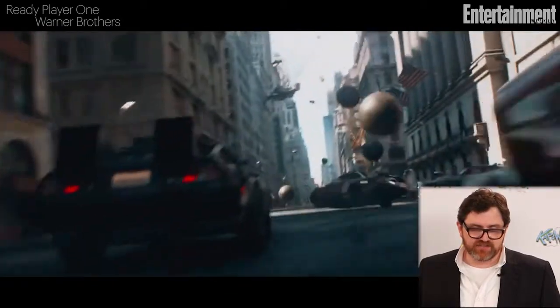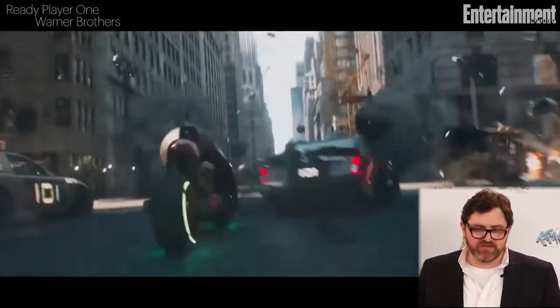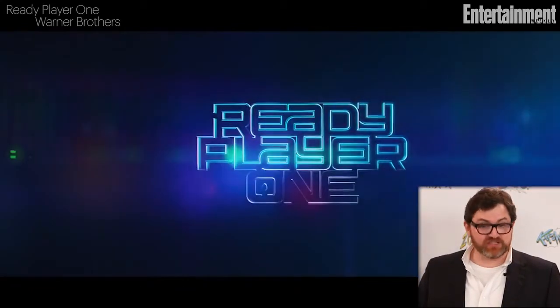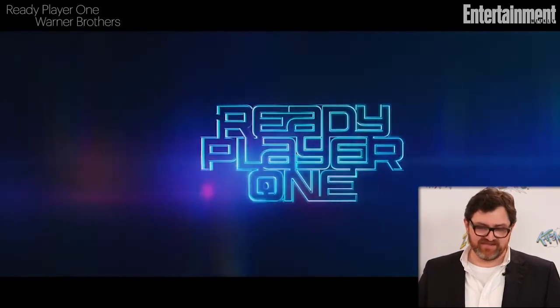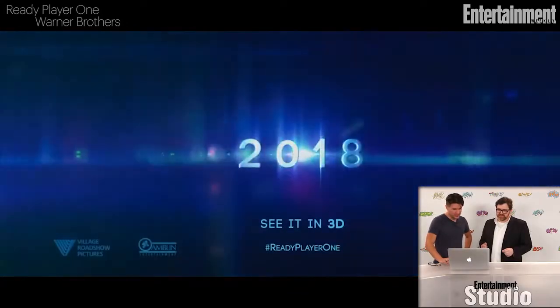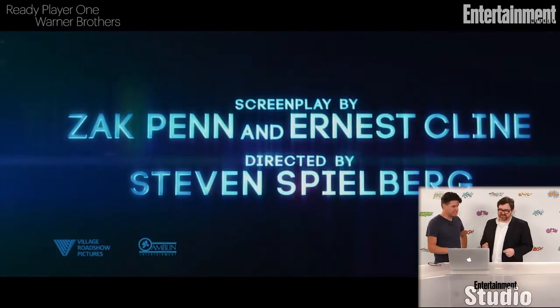And this is a hyper-stylized New York. I love that shot. This is the DeLorean transferring to hover mode and dodging wrecking balls, which is amazing. It's just too much. And then that's the crystal key — the key to winning the whole game. And then my title card where I get my name right above my heroes. So pretty amazing.